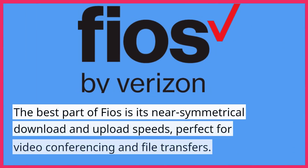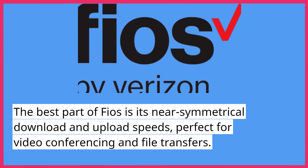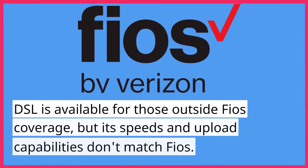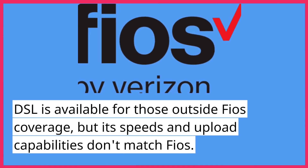The best part of FiOS is its near-symmetrical download and upload speeds, perfect for video conferencing and file transfers. But not everyone can get FiOS. DSL is available for those outside FiOS coverage, but its speeds and upload capabilities don't match FiOS.